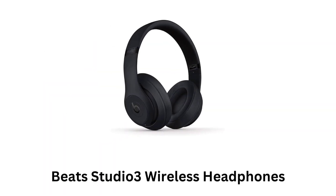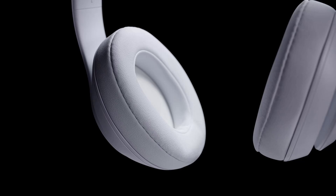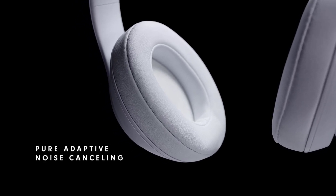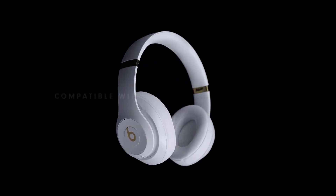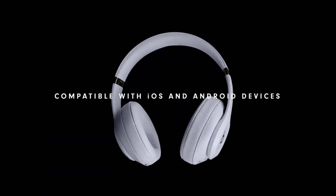Beats Studio 3 Wireless headphones deliver pure adaptive noise cancellation while offering up to 22 hours of battery life, and these are compatible with both iOS and Android devices.